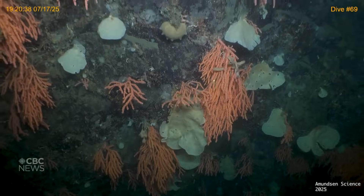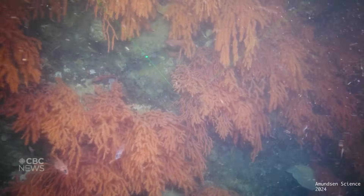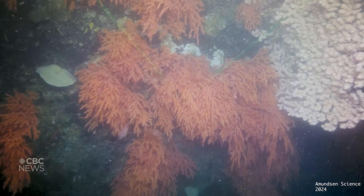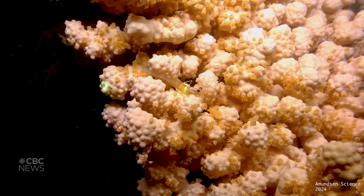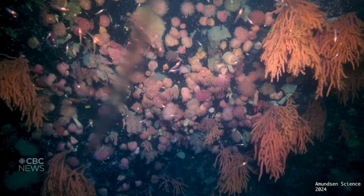And then, this — a coral garden, deeper than sunlight can reach, spread across a towering undersea cliff. Here, corals act like scaffolding, building the structure that organisms like fish and shrimp all depend on. Without them, the seafloor would be a much emptier place.